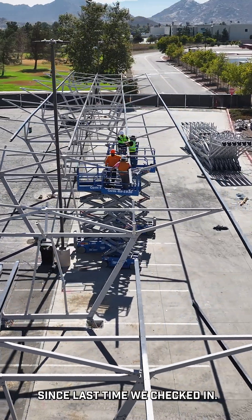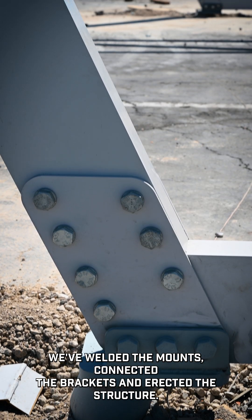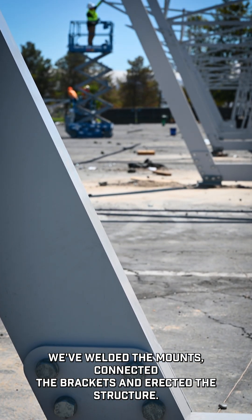Since last time we checked in, we've welded the mounts, connected the brackets, and erected the structure.